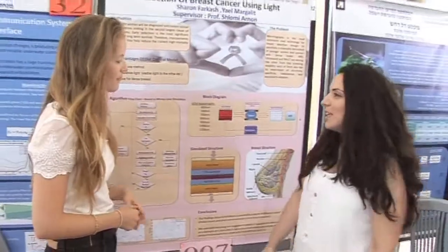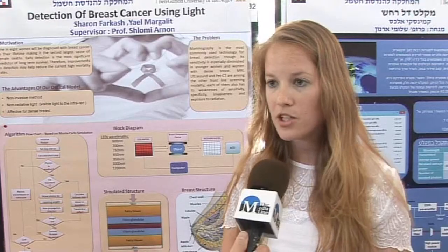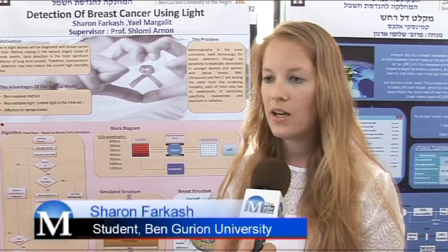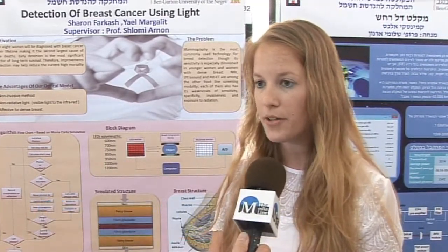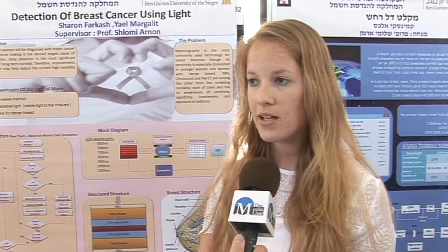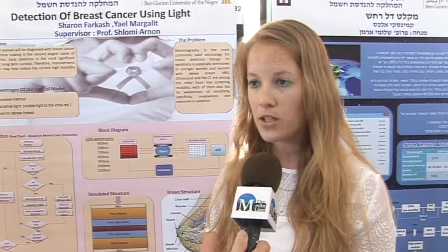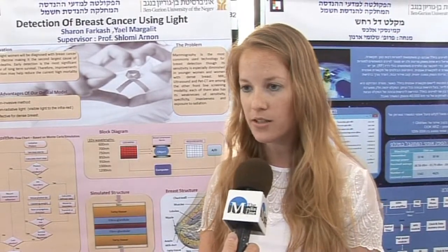This project aims to find a safer way to detect breast cancer. We did a project about detection of breast cancer using light, actually at the range of visible light and the infrared, which is a non-harmful radiation. So that's the benefit of it. We tried to show that it is possible using our suggested model to use this method to detect a tumor inside the breast.